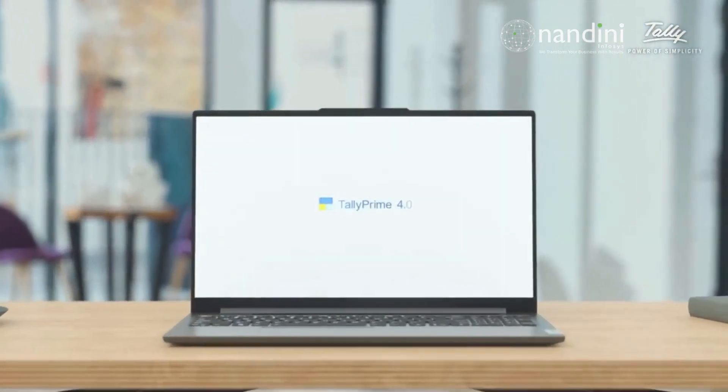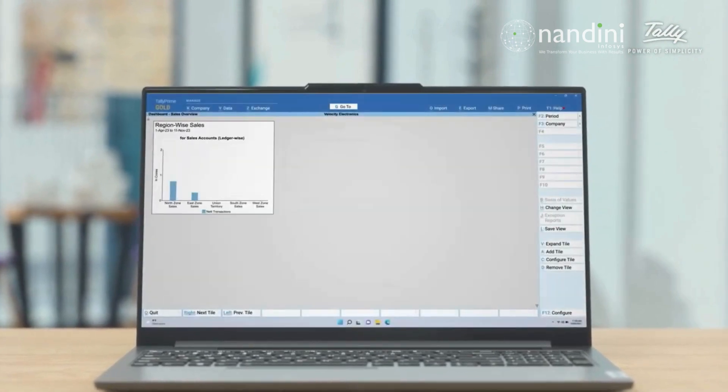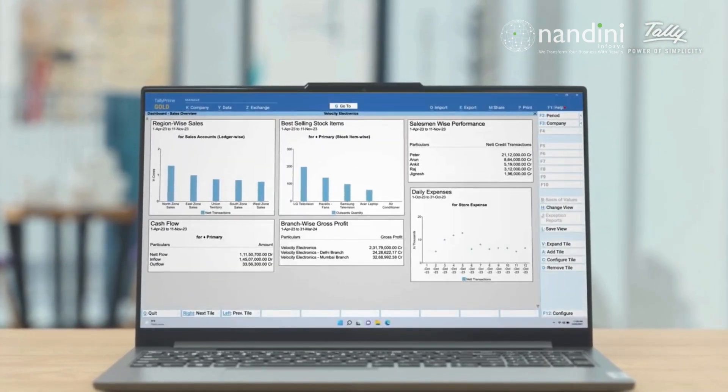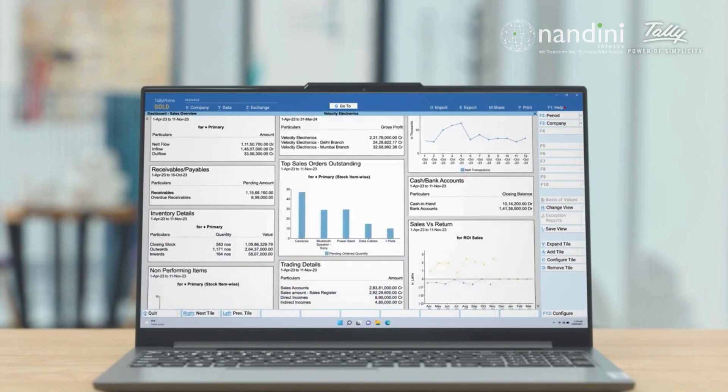Imagine a single screen that gives you an accurate and complete overview of your business performance every morning. Isn't it delightful? That's what the new intuitive and powerful dashboard Tally Prime 4.0 does.